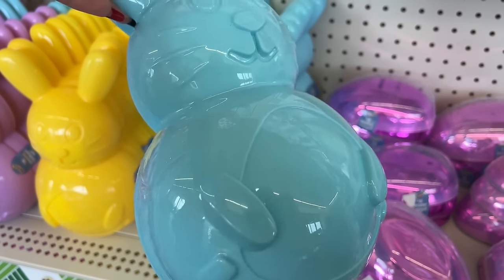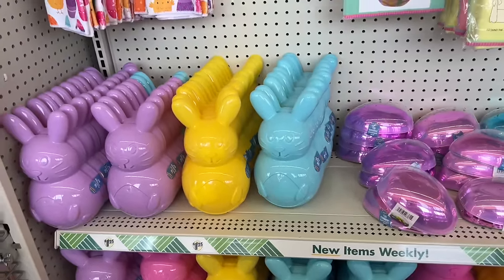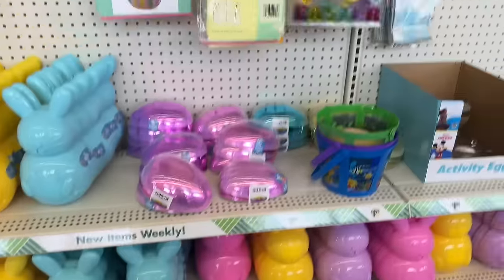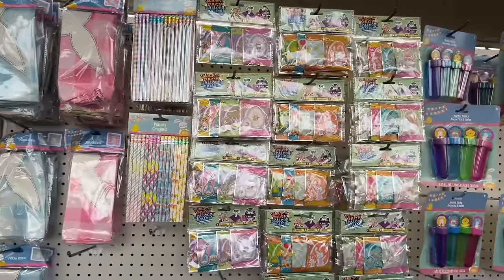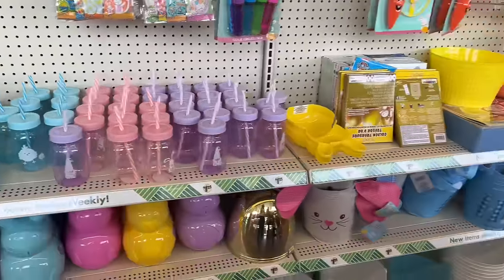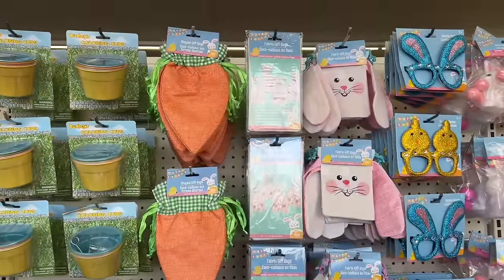Last year I used my Cricut and put the kids' names on some items, but this year I'm going to do baskets because I have a lot of kids to do baskets for. These whack-a-pack balloons are fun - kids really like them. We saw the jars already on Thursday's Dollar Tree video, and we saw the soaps. We also saw shaped gift bags with the carrots and the little glasses, and we saw the boxes.